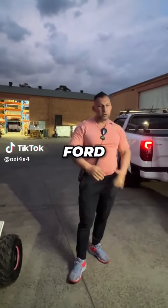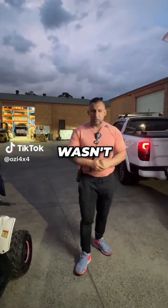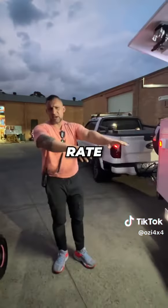Ford was giving him a bit of trouble — the rates weren't great, he wasn't happy with the rates. But he got an amazing rate on that.